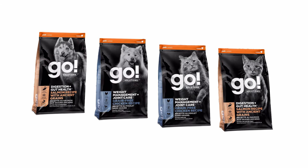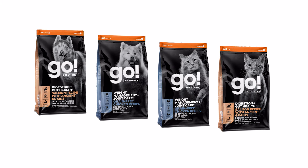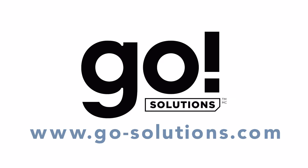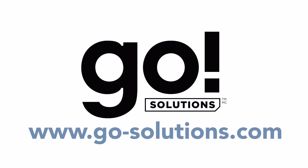Formulated by pet nutrition experts, each recipe provides complete and balanced nutrition with premium quality functional ingredients and zero by-product meals or artificial preservatives. Find all our expert solutions for your pet's dietary needs at go-solutions.com.